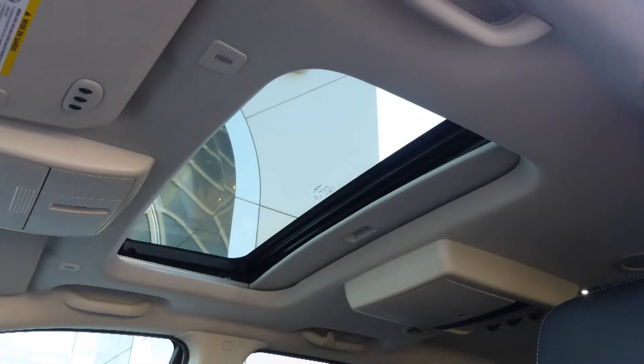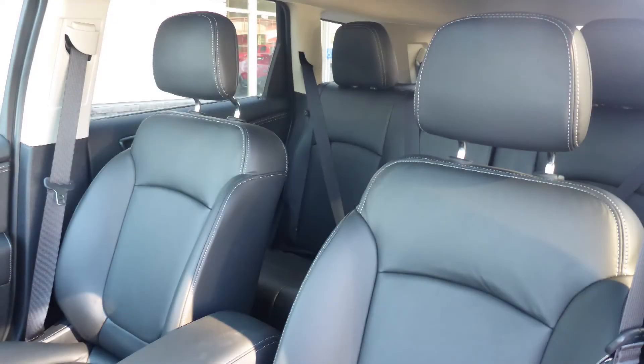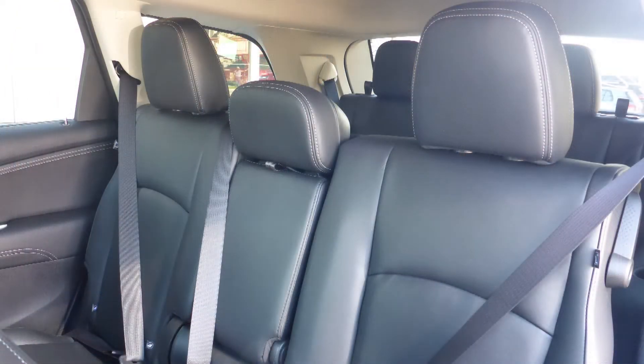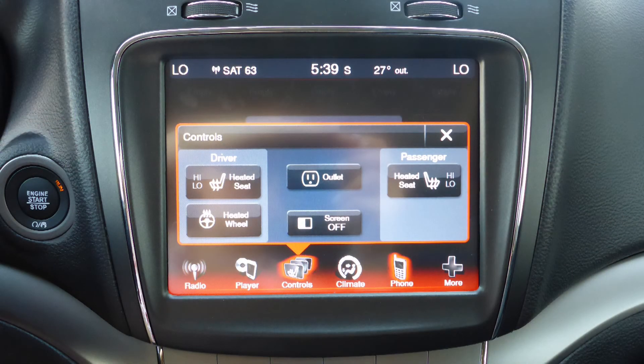Additional highlights include a powered sunroof and a premium Alpine audio system with six speakers. The interior features leather on all seating with premium stitching and rear folding seats, and the front seats and steering wheel are heated.